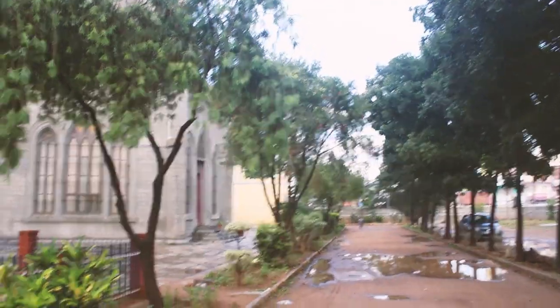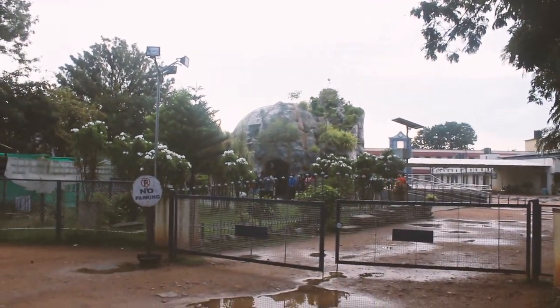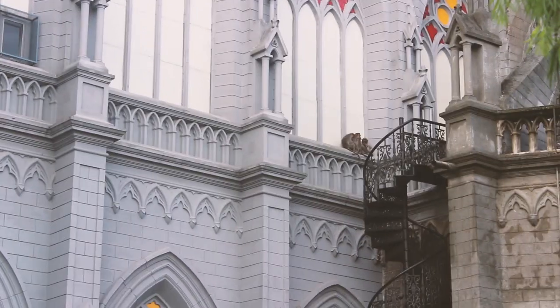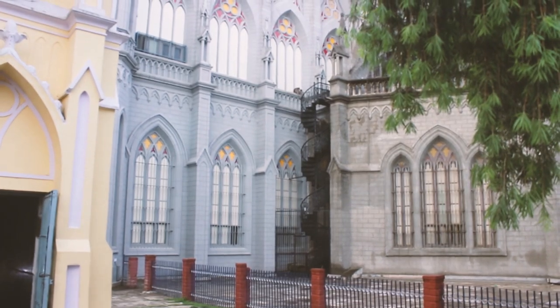We just got out from the tunnel and we are going to check out the cave which is over there. We are going to explore that now. You won't believe this — look, there are monkeys over there! At the church there is a family of monkeys, I think there are three monkeys. There is one baby tiny monkey over there. I also like the staircase — the olden style staircase, that's really nice.